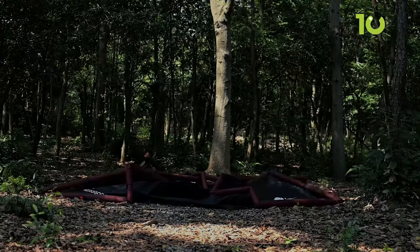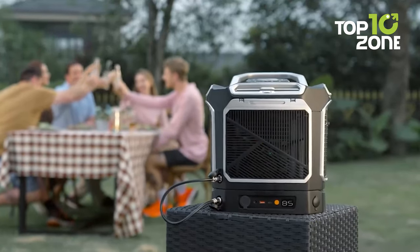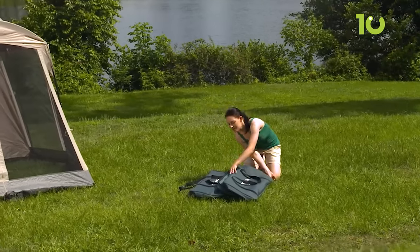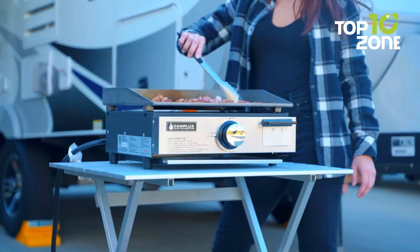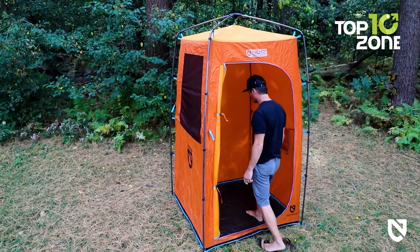Camping is a way to escape from the daily grind and reconnect with the wild, but technology is not an enemy of nature — it can enhance and enrich your outdoor experience in many ways. In this video, we will introduce you to 10 amazing camping gear and gadgets that will take your next outdoor trip to the next level.